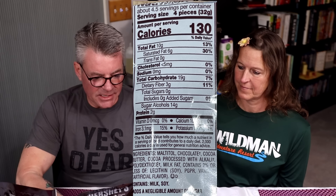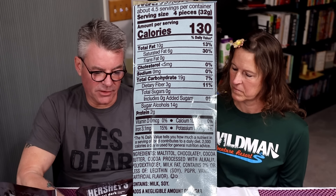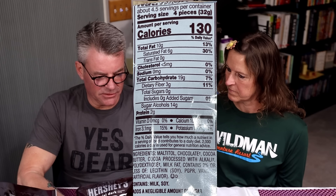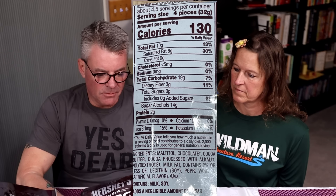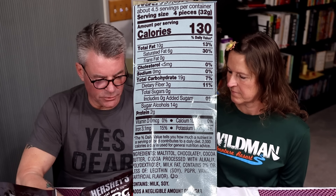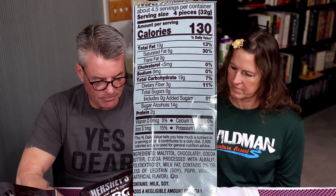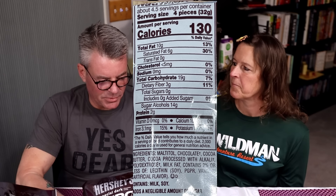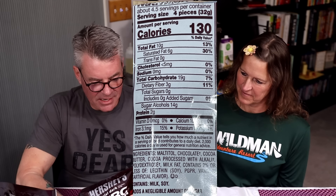Dark chocolate — pretty similar. It's the same net carbs, just one gram less total carbohydrates and a couple grams less of sugar alcohol. It still works out to two net, 19 total, two grams of protein. Ingredients are maltitol, chocolate, cocoa butter, cocoa processed with alkali, polydextrose, milk fat, 2% or less of soy lecithin, PGPR — that was in the other one too, I don't know what that is — and vanillin.